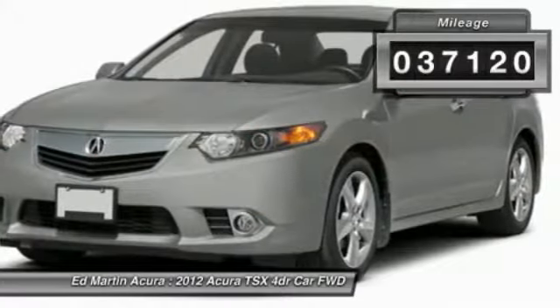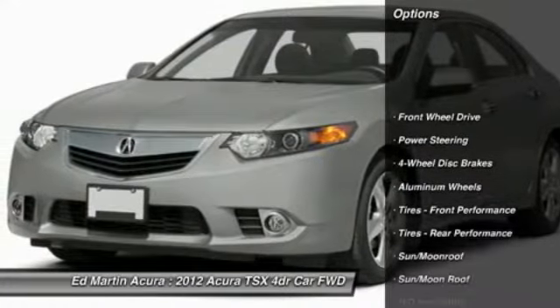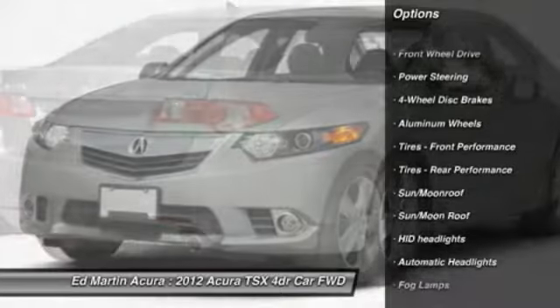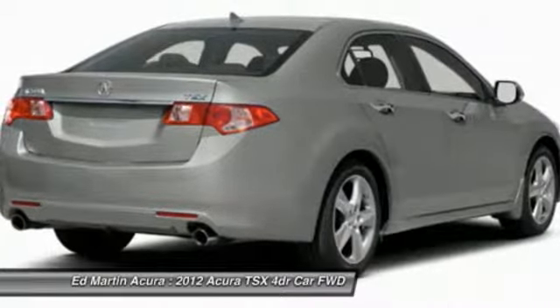This vehicle has less than 40,000 miles. Here are some of this vehicle's great options: steering wheel audio controls, power passenger seat, adjustable steering wheel, power steering, cruise control, floor mats.